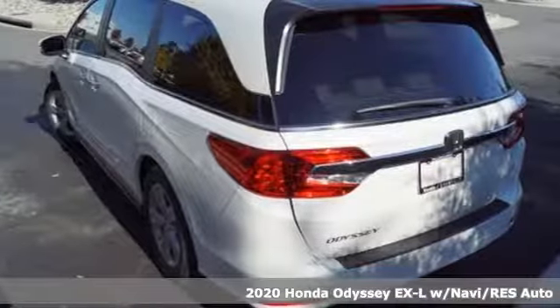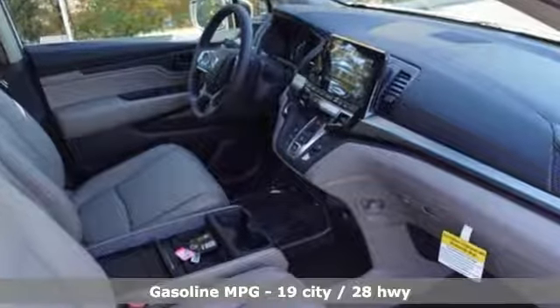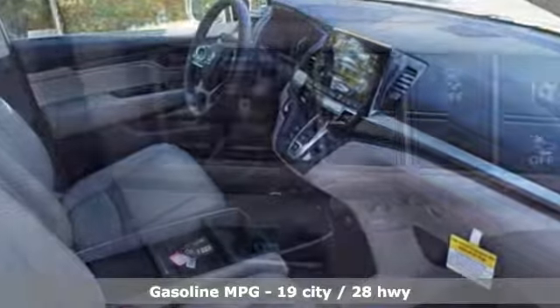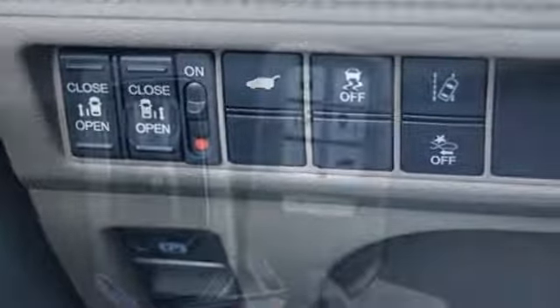It comes nicely equipped with features you'll love. Streaming audio, power heated mirrors, front heated leather bucket seats, auto dimming rear view mirror, doors and push button start proximity key.